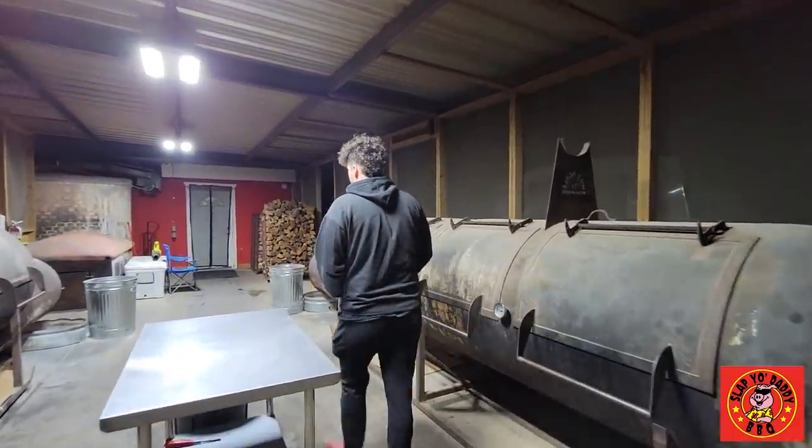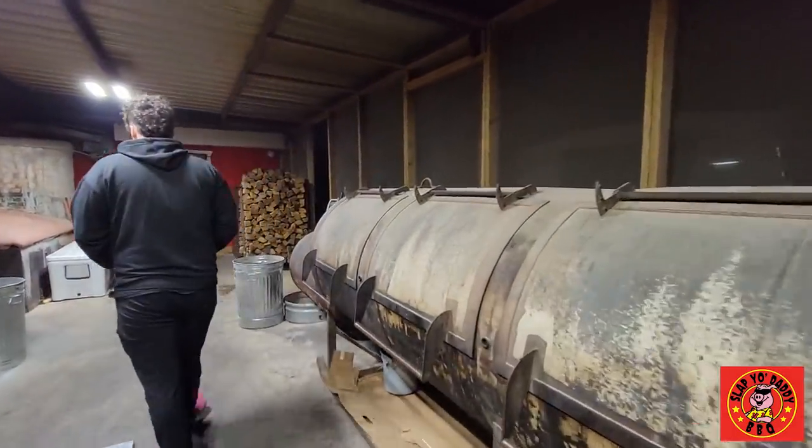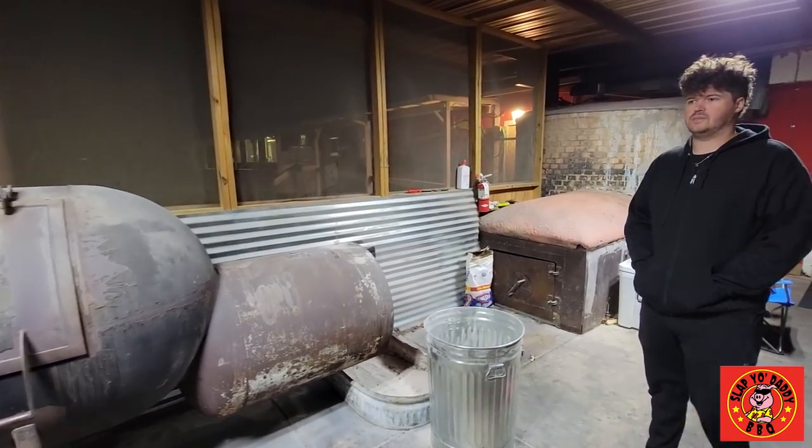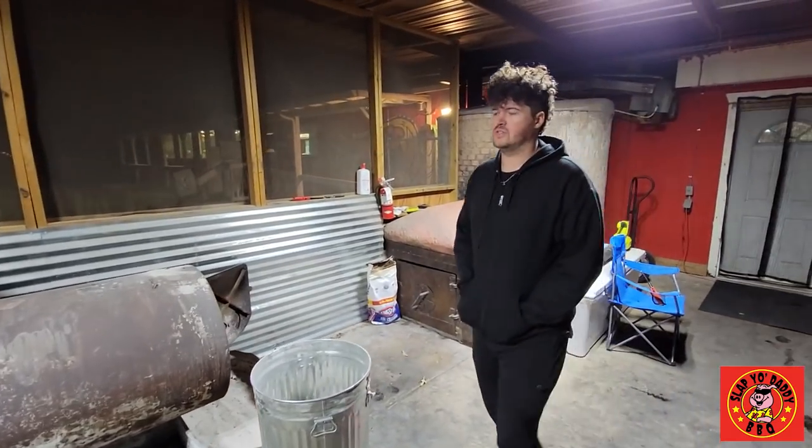We're excited for it and we make sure that they're taken care of and that they enjoy it. You have a lot of capacity to increase production also. Yeah, we are getting another Mill Scale smoker this month, so that'll be coming in here pretty soon. We're really excited about that. So these are your Mill Scales — are these custom built or standard ones? Yeah, we have some custom designs that they were able to do for us.